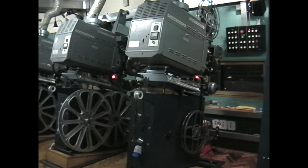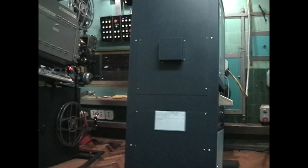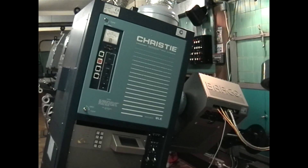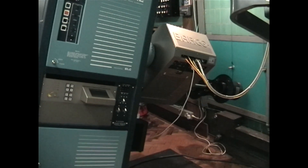Disney set six play dates for the November 24 release of Toy Story 2, a co-production with Pixar. This was one of the earliest digital projectors installed at the Odeon Leicester Square.